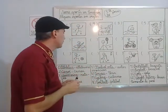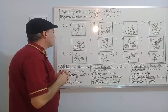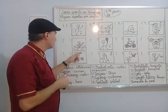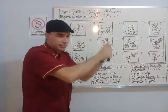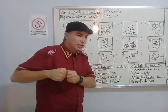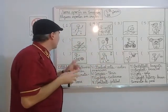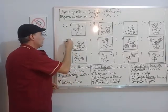Now look at this picture — the fifth picture. It's a water sport. He has a paddle. This is a paddle in his hand, and he's using it to move through water. And this is a canoe. Number two.